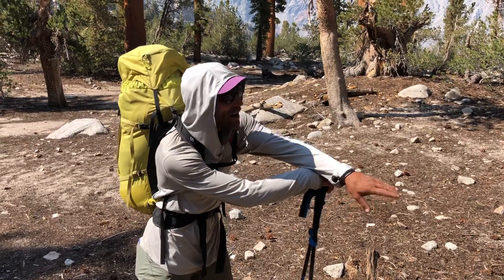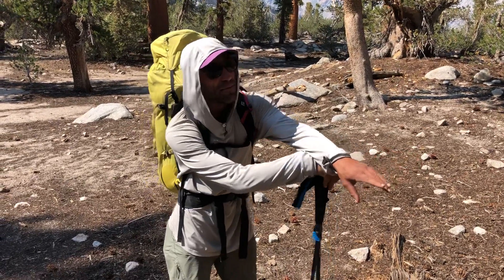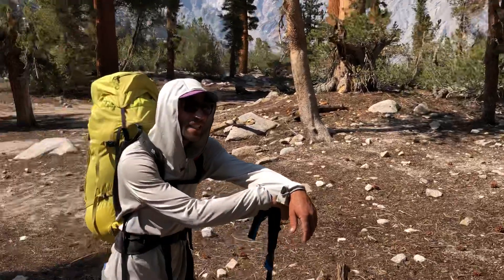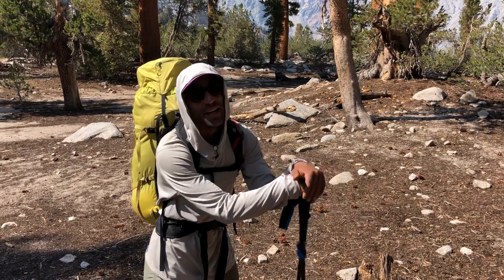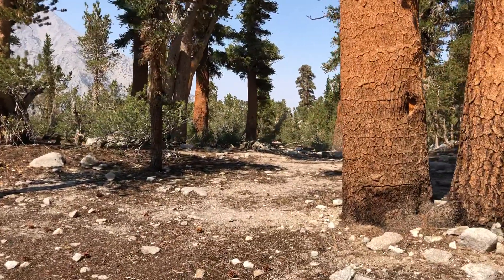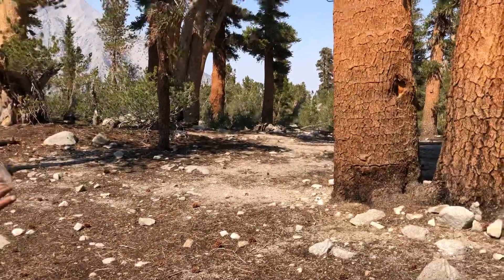Bristlecone pines are rare and old. But these are foxtail pines. The reason I mentioned bristlecone pines is what's really cool about these trees is they're related to bristlecone pines. Bristlecone pines are the oldest living thing above ground — the oldest living organic thing in the natural world that we know of. What's really cool about bristlecone pines is they grow right over there. We can't see it because today's a little smoky — there are a lot of fires in California — but literally across the Owens Valley and up the White Mountains are some of the oldest bristlecone pines on earth, with one of them growing 5,000 years old.